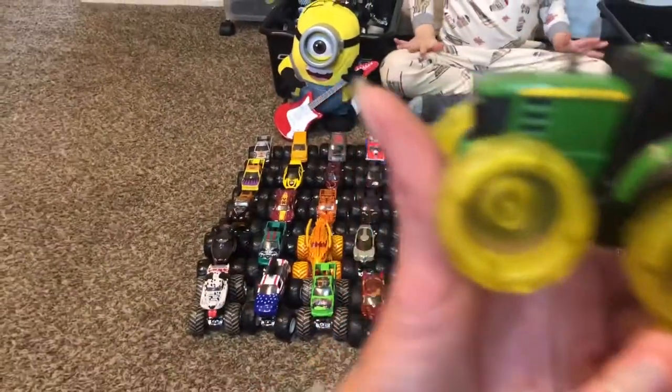This one lights up — it's just like a John Deere tractor, he's not even a monster truck. Do you want to put him in here? Yeah, let's put him in here.